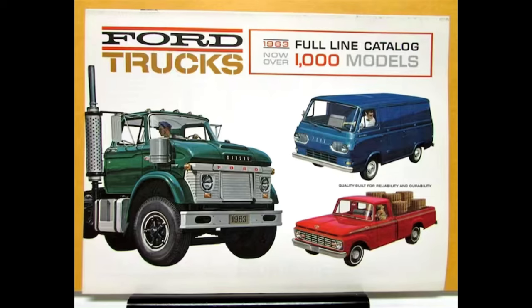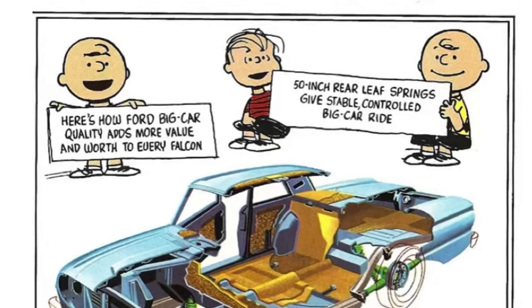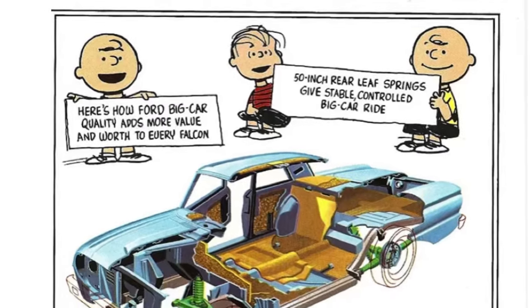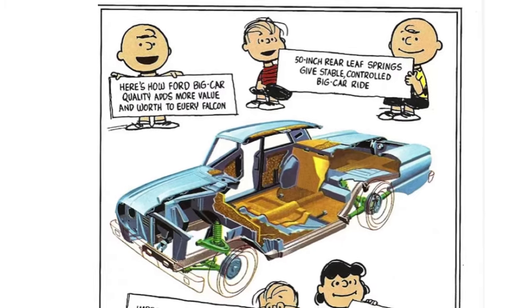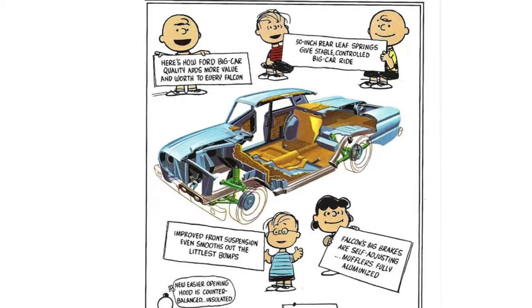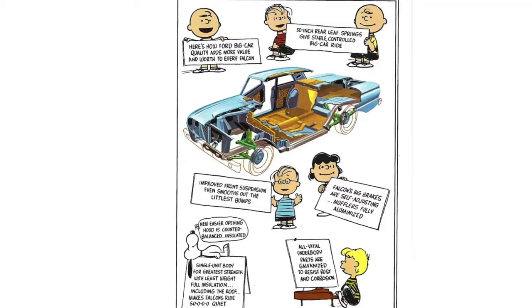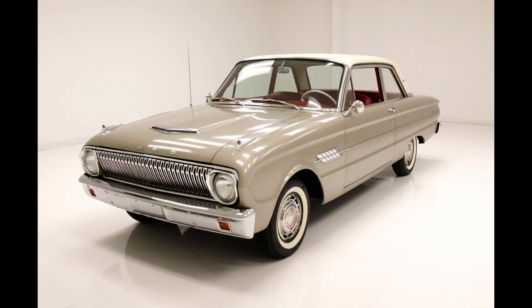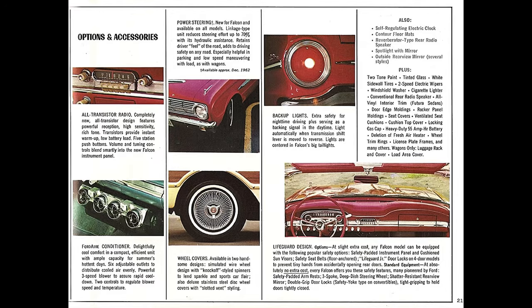Ford would offer the Falcon from 1959 for the 1960 model year until 1970 in the North American market in three generations, unless you count the 1970 and a half intermediate Falcon as its own generation. 1963 falls in the first generation, which was produced from 1960, 61, 62, 63. The Ford Falcon was a unit body, where the body and frame are one unit.